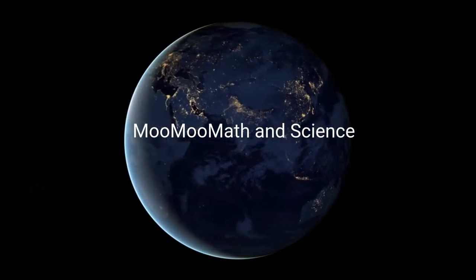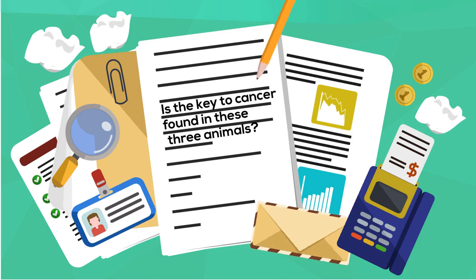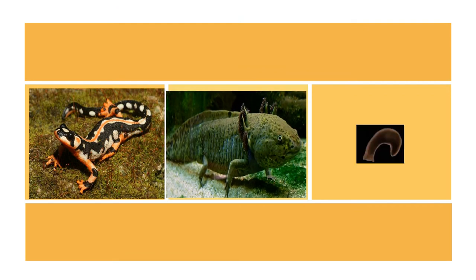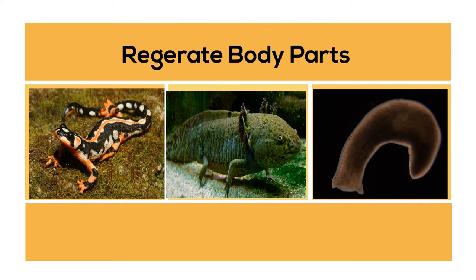Welcome to Moo Moo Math and Science. In this video, I'd like to talk about three animals that may be the secret to finding a cure to cancer. What do newts, salamanders, and planarians all have in common? They all have the ability to regenerate body parts.